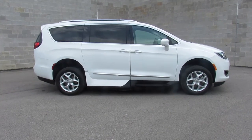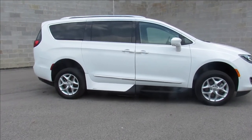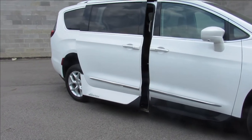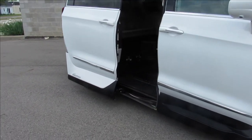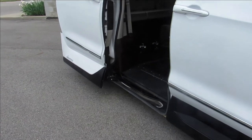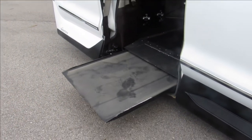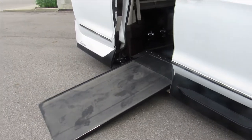Hello everyone, it's Approval Powersports. We got a pretty unique vehicle here. It is a 2017 Pacifica Touring L Plus handicap mobility van for sale. Low miles — 26,954 miles. It's a nice clean one-family-owned van since new.